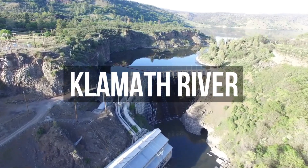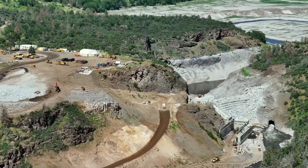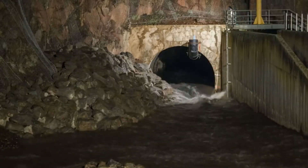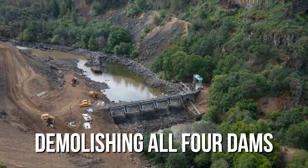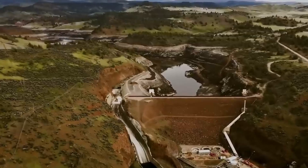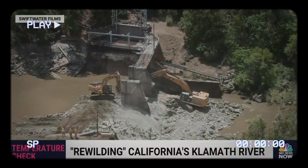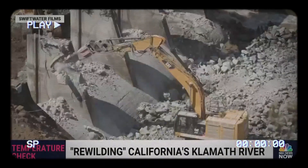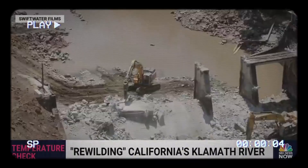Take the four dams along the Klamath River, which stretches across the Oregon-California border. However, there is a significant problem — these dams are not great for the river's fish and water quality. After more than a decade of debates about costs, ecology, and the impact on salmon, officials have decided on a drastic solution: demolishing all four dams. This decision marks a pivotal moment in addressing the environmental issues caused by these structures. The goal is to restore the river's natural flow, improve water quality, and support the return of salmon and other aquatic life to the Klamath River.